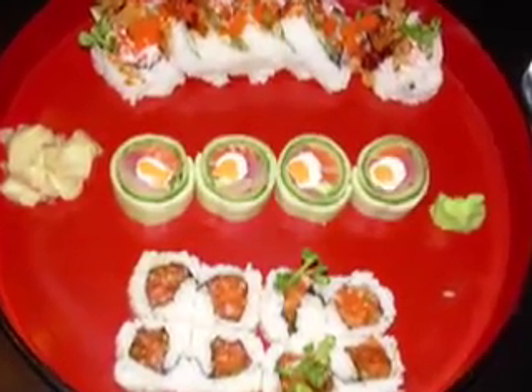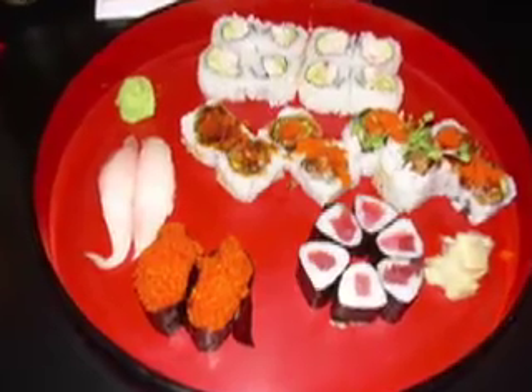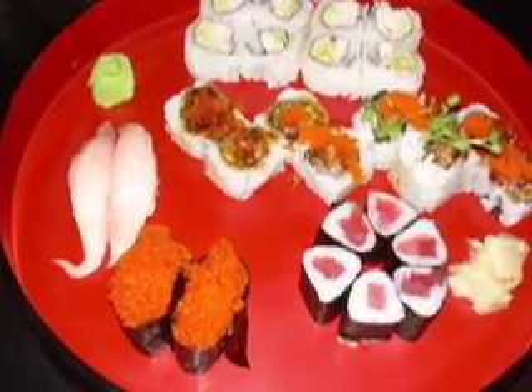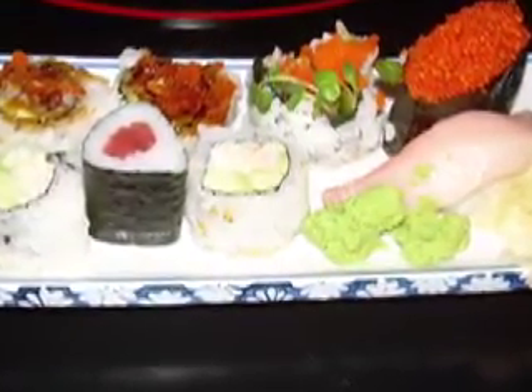The sushi rolls have fancy names and come in various styles. We also ordered takamaki, hamachi, california roll, and tobiko. Both of my daughters love tobiko. The small, crunchy eggs are fun to eat.